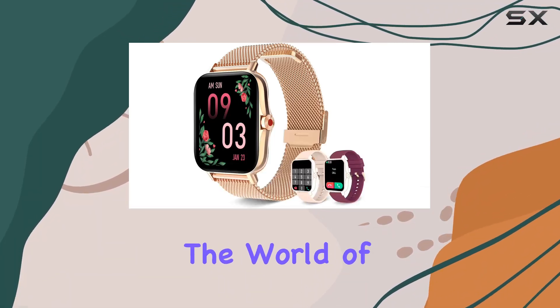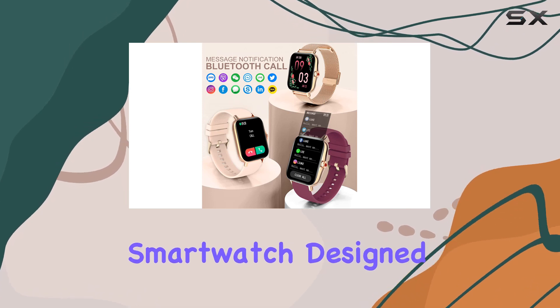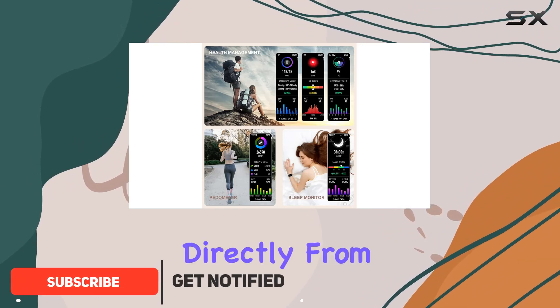Today, we're diving into the world of smartwatches with the Ieret i18, a sleek and stylish smartwatch designed specifically for women. Let's start with its standout feature: the ability to make and receive calls directly from your wrist.